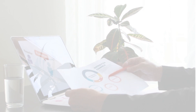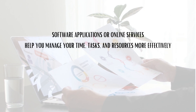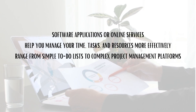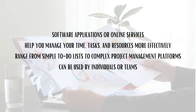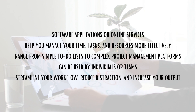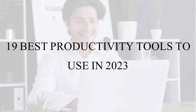Productivity tools are software applications or online services that help you manage your time, tasks, and resources more effectively. They can range from simple to-do lists to complex project management platforms, and they can be used by individuals or teams. The goal of productivity tools is to streamline your workflow, reduce distractions, and increase your output. Now let's dive into the 19 best productivity tools that can help you maximize your productivity in 2023.